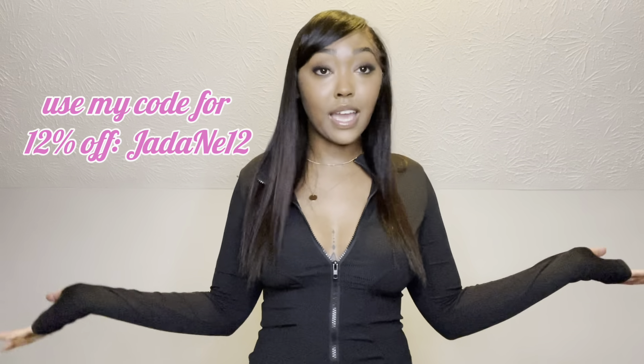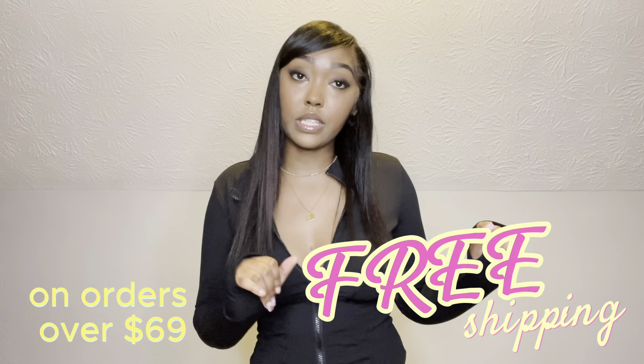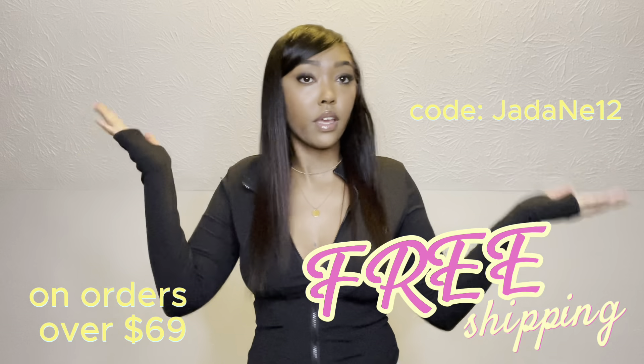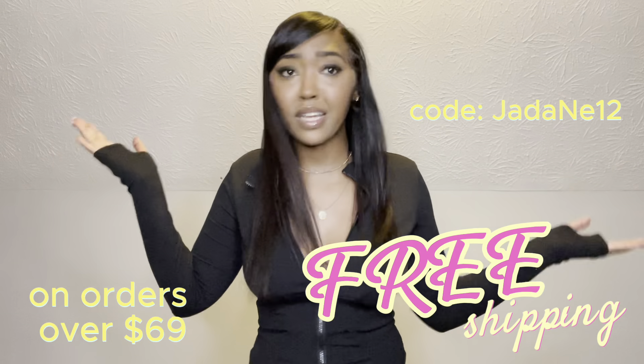Y'all know Jay looks out. I personally love Mika's — it's one of my favorite brands ever. They're super affordable, their clothes are super sexy, and every time I wear their clothes people are always asking me where I get them from. The best part is they have free standard shipping if your cart is over $69, and they're giving you a 12% discount code.